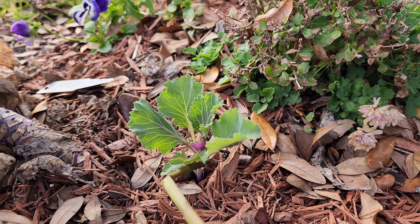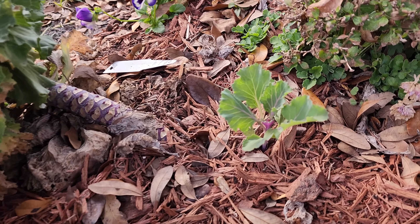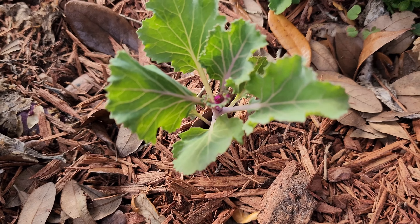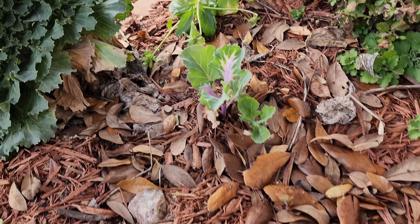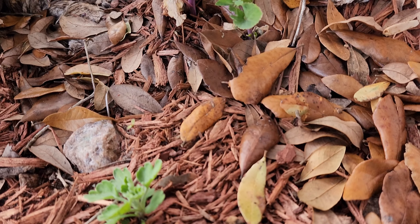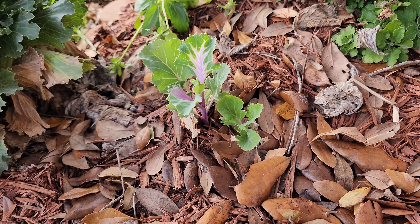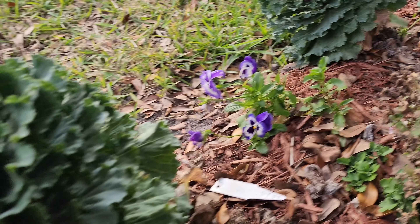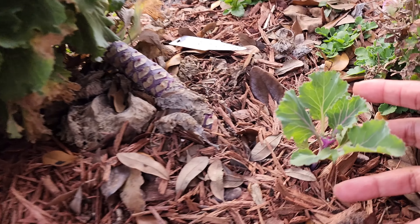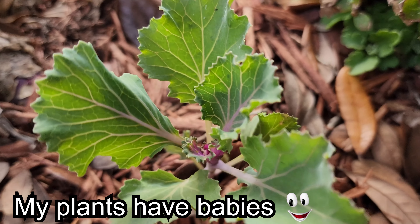Look at that — it goes all the way in. And there's another baby one coming off the main one — isn't that amazing! I've got a volunteer baby! I have another one for this one too — there's two here! That means I don't have to buy another one next year if I can keep these in a cool area — they can multiply.